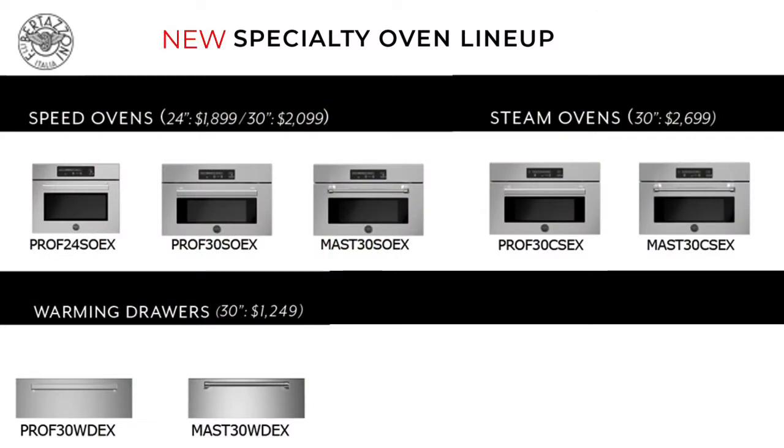The new specialty oven lineup includes speed ovens, steam ovens, warming drawers, and even a new microwave drawer.